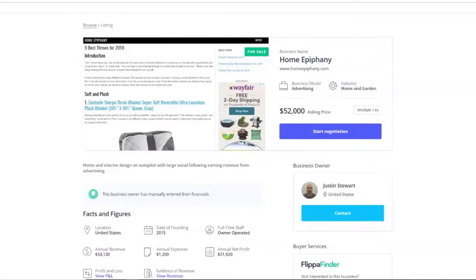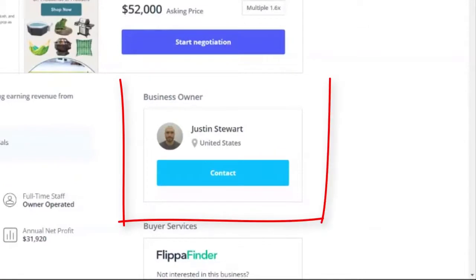What are your thoughts on the actual seller of this website? Justin, who's selling this business — which is four years old — has had seven previous transactions on Flippa and has a seller rating of 100% positive feedback. He's awesome to deal with and will make the whole process of inquiring about the business, and obviously buying it if you're interested, really easy to deal with. It's certainly great to hear he's got that 100% rating.